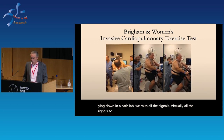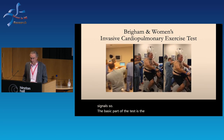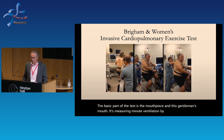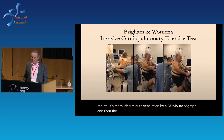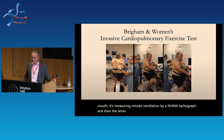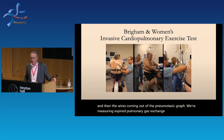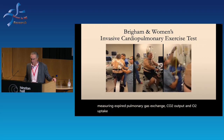The basic part of the test is the mouthpiece, which measures minute ventilation by a pneumotachograph. The little wires coming out of the pneumotachograph measure expired pulmonary gas exchange — CO2 output and O2 uptake.